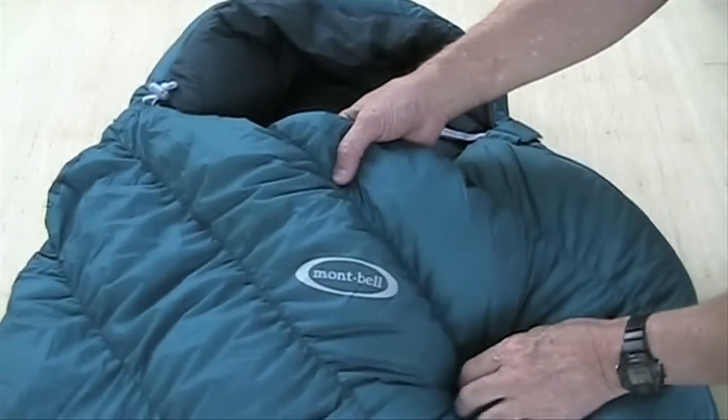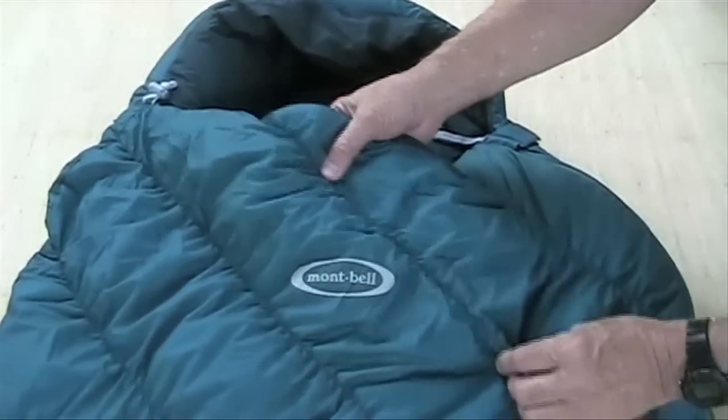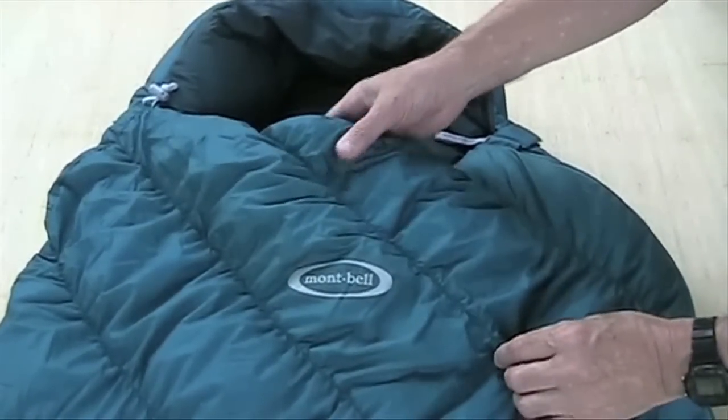The main added feature you'll get with the Super Spiral bag is the elastic stretch of the seams that allow even greater movement and comfort.